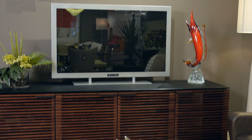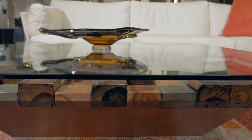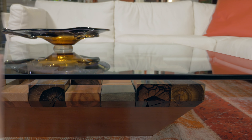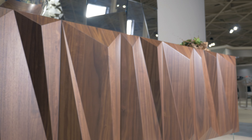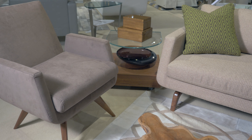For years, dark tones have dominated the wood furniture market. Recently, lighter varieties have come into the spotlight. Whether your interior is classic or contemporary in style, light wood pieces can be easily integrated.